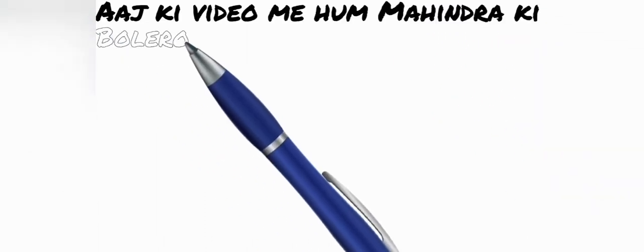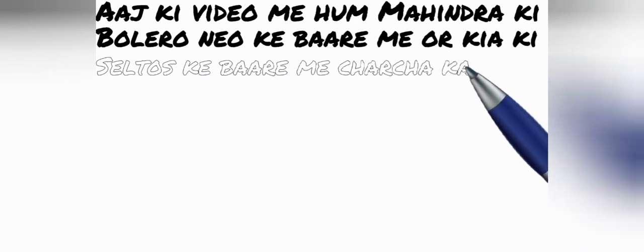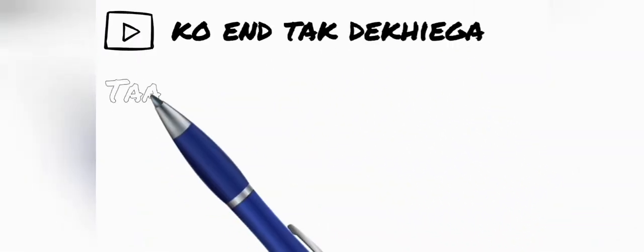आज की वीडियो में हम महिंद्रा की Bolero Neo के बारे में और Kia की Seltos के बारे में चर्चा करेंगे, जो कि दोनों SUV हैं। वीडियो को एंड तक देखिएगा ताकि आपको इनके बारे में पूरी जानकारी मिल पाए।